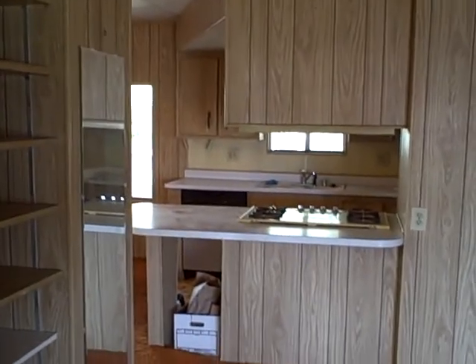Looking back towards the kitchen. There's another door here that leads out to the sun porch. I'll show you the sun porch before I go into the other room. It's very big.